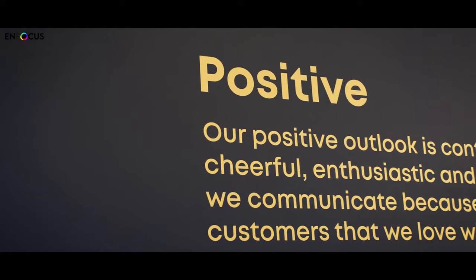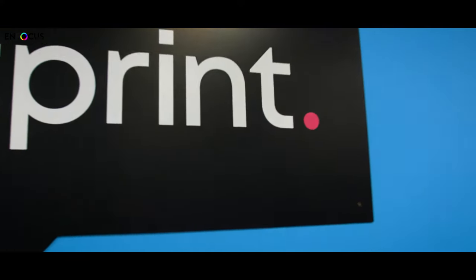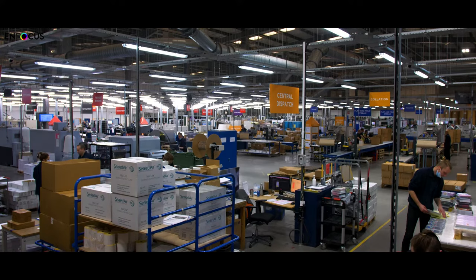BlueTree has two customer-facing brands. You have Instant Print, who sells print directly to businesses using it to promote themselves — so it could be a cafe, hairdressers, charities. And then you have Route One Print, who are our trade arm. They sell print to resellers such as graphic designers that are selling on their designs to their clients, or high street printers that can outsource it from us at a larger quantity.